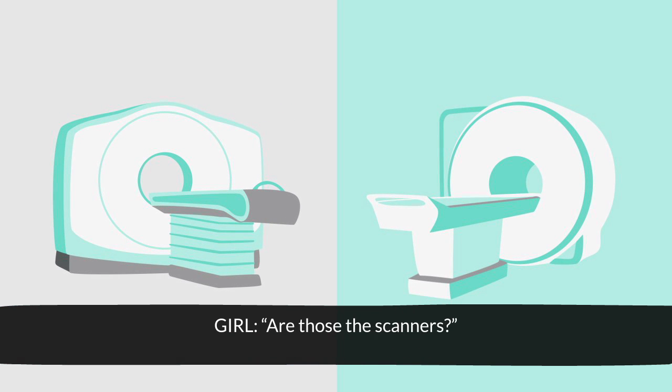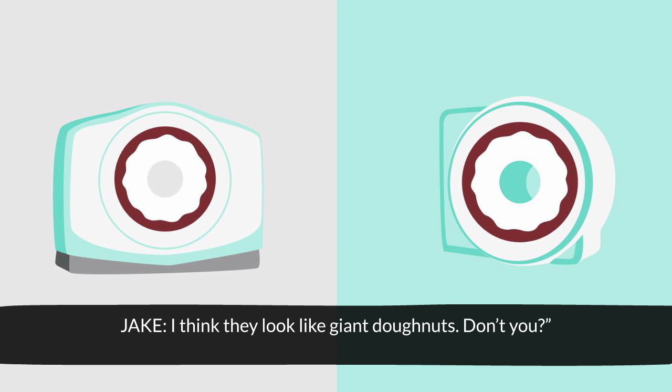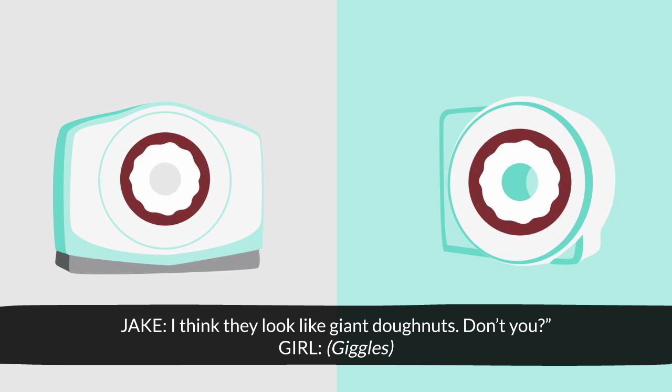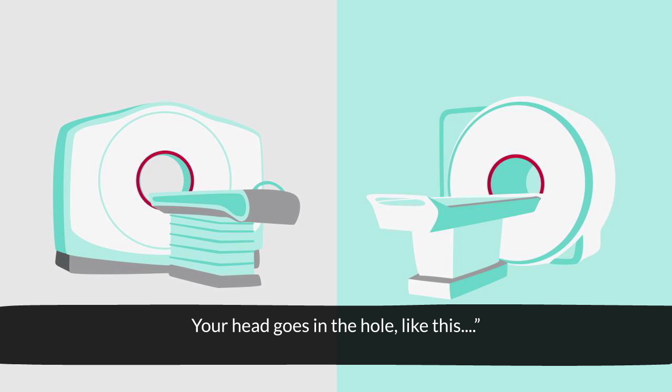Are those the scanners? Yeah, that's right. This is the CT scanner, and this is the MRI scanner, which is bigger and deeper. I think they look like giant doughnuts, don't you? This is where you lie down, and the big circle is the camera. Your head goes in the hole, like this.